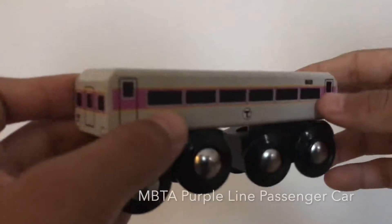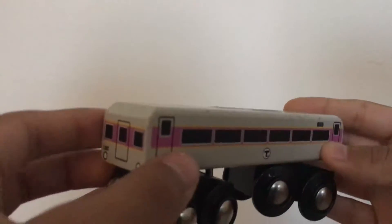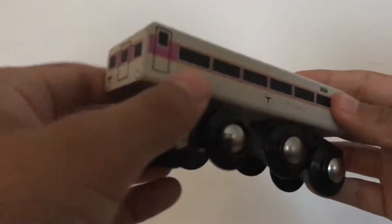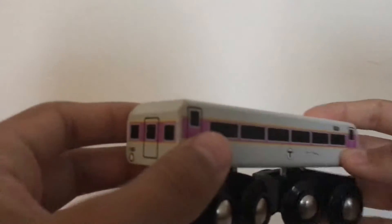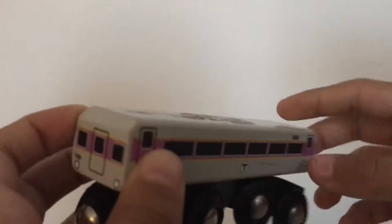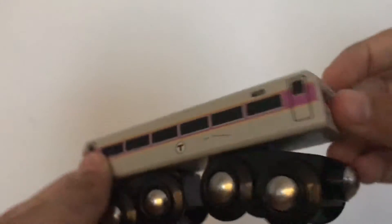Now we've got the MBTA T train purple line — the passenger car. I have two of these but I'm not going to show the other one. I also have an engine for this, which I will show in a few minutes.